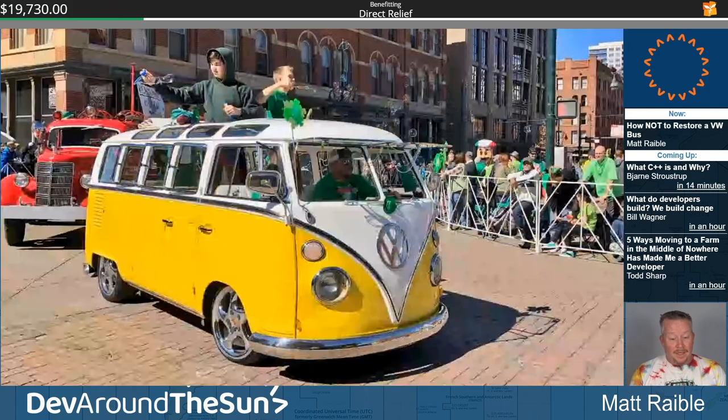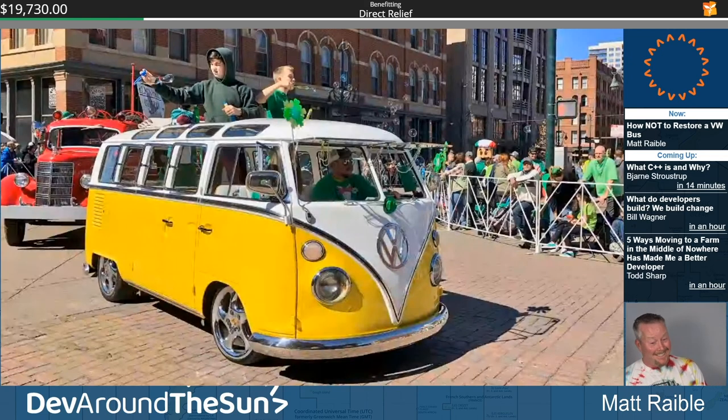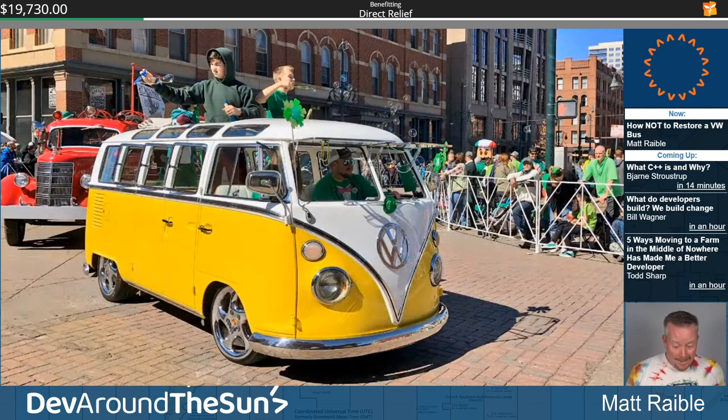We took him in the St. Paddy's Day parade and he's just the best. He inspires smiles every time I drive him. He provides joy to everyone — every time people see him, they smile.